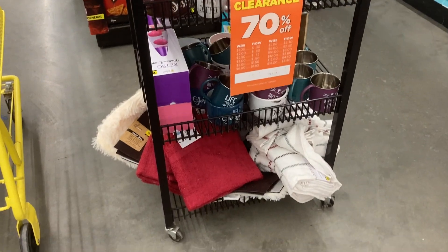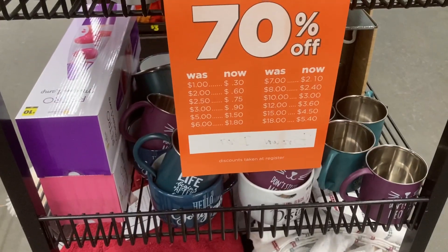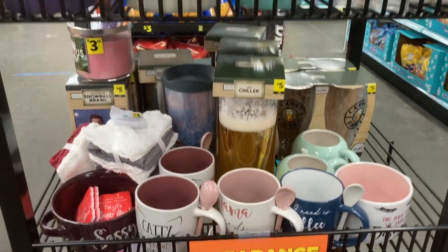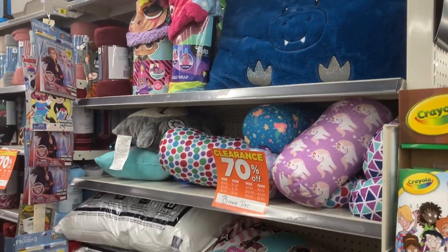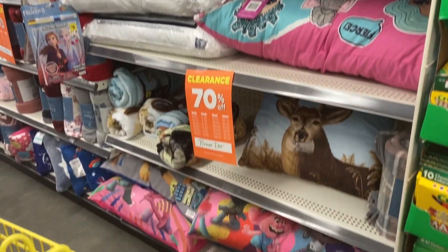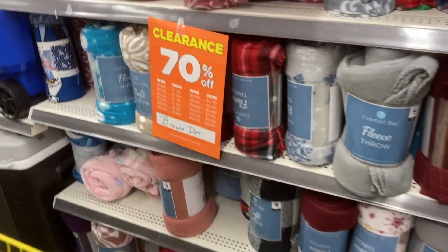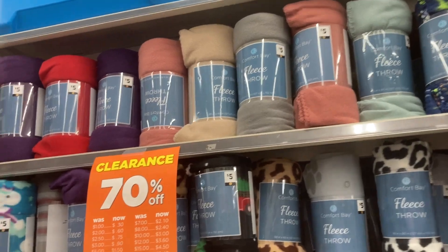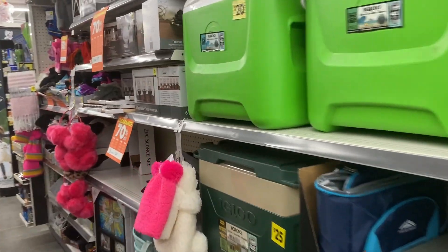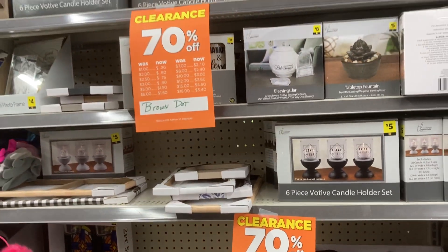I also found some more clearance items to show you guys. I'm always a sucker for the coffee mugs they have and I usually pick those up when they are on clearance. There are also these big pillows and blankets - I thought some were really cute - and smaller fleece blankets as well. They are all being marked down, so definitely check your stores for clearance items as they will be additional savings this coming weekend, I believe the 26th through the 28th.